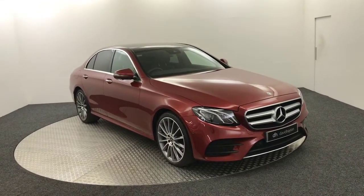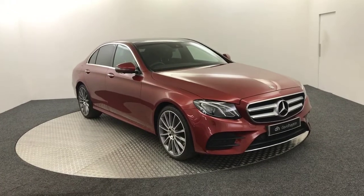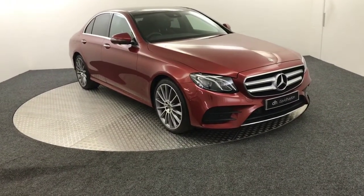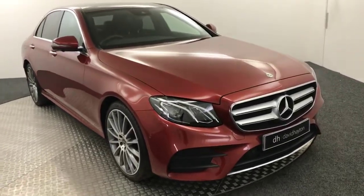Hi, it's James from David Hayton's Autostar. Today on the turntable we have this absolutely stunning 2018 Mercedes-Benz E220D AMG Line Premium — it's a bit of a mouthful I know. So I'm going to show you around this car.